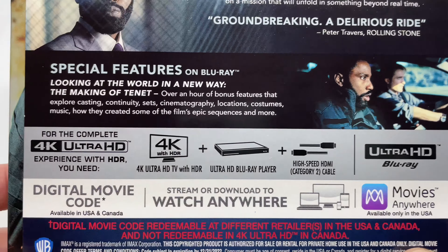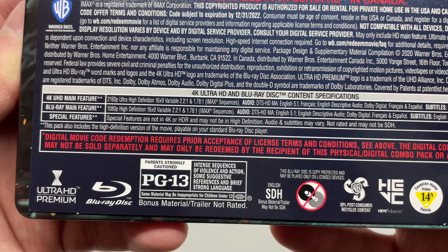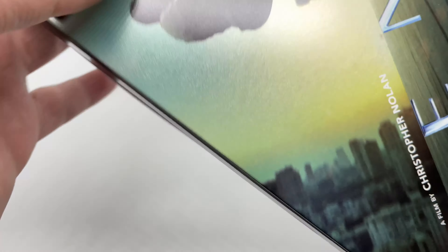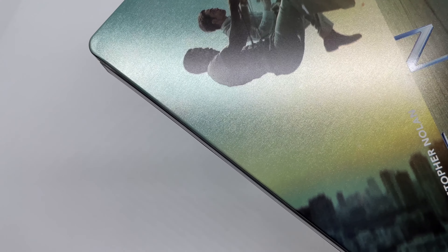Here's the back of the movie — what it says about the movie, what's on the special features. It is rated PG-13 for intense sequences of violence and action, some suggestive references, and brief strong language. These sold out pretty fast when I pre-ordered.